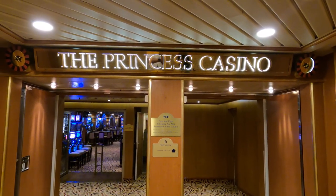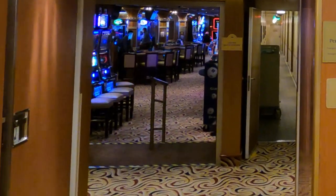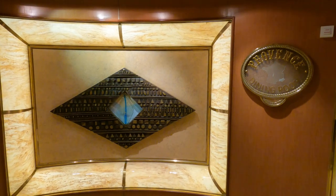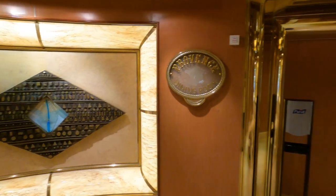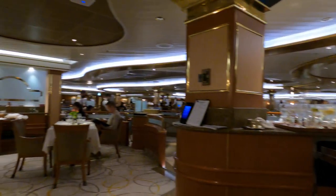We are outside the Princess Casino now. This is located on deck 6, Fiesta Deck. Also on deck 6 is the Provence Dining Room, one of two main dining rooms on the Coral Princess.